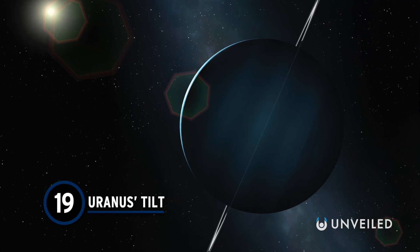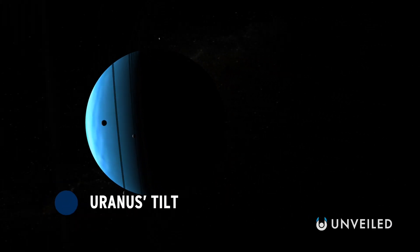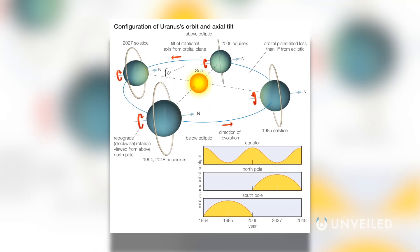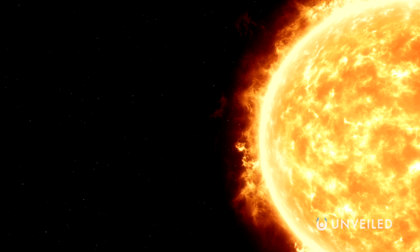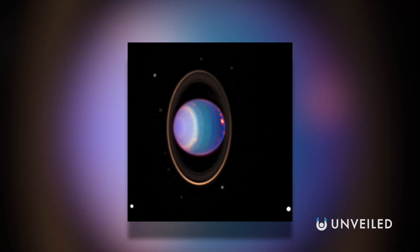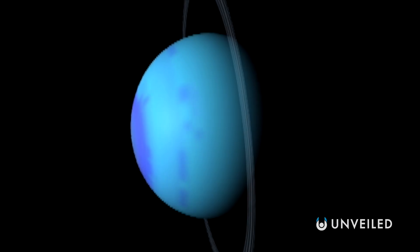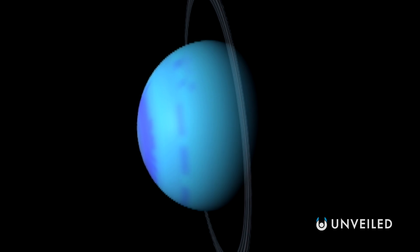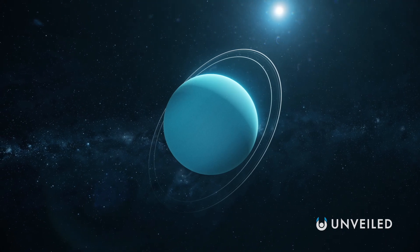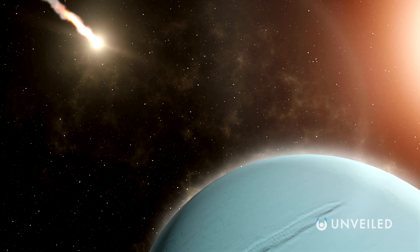Number 19: Uranus's Tilt. Uranus is notable for its blue-green color and narrow, almost invisible rings. But what's strangest is the ice giant's extremely unusual axial tilt. Its axis of rotation is tilted so far that it's basically spinning sideways around the sun, with its north and south poles where you'd expect the equator to be. During its orbit, each pole experiences 42 Earth-years of sunlight, followed by the same duration of darkness. Researchers believe the extreme tilt may be the result of a massive collision billions of years ago.